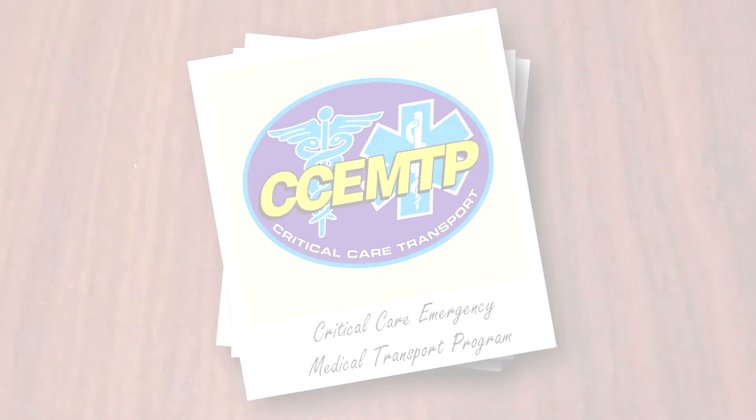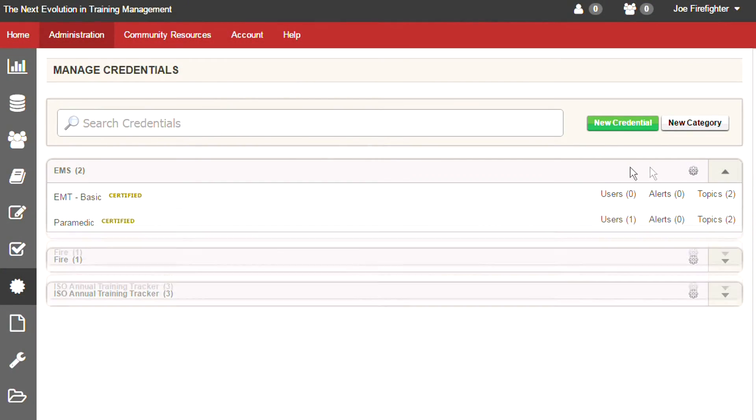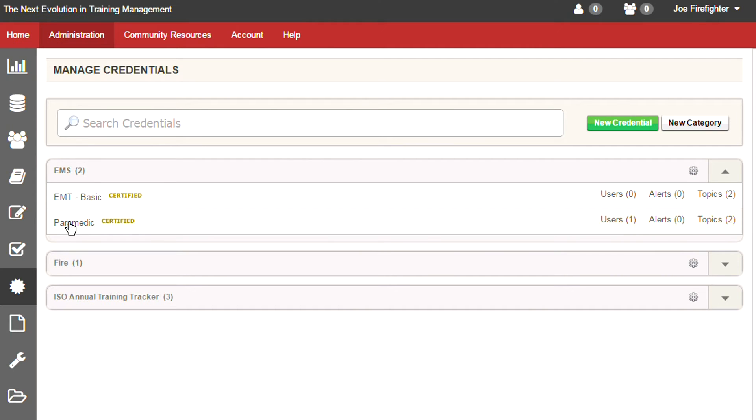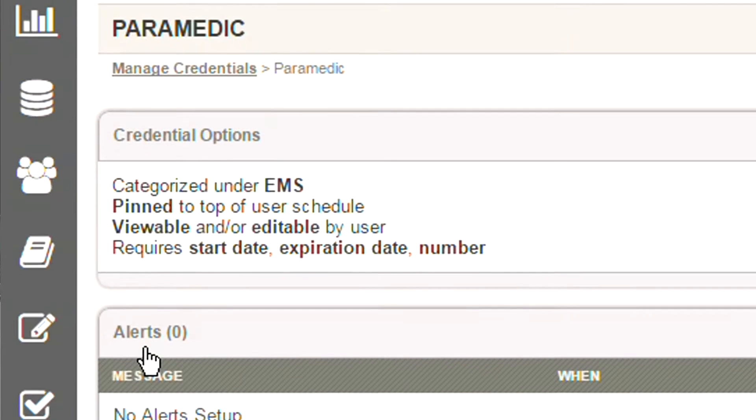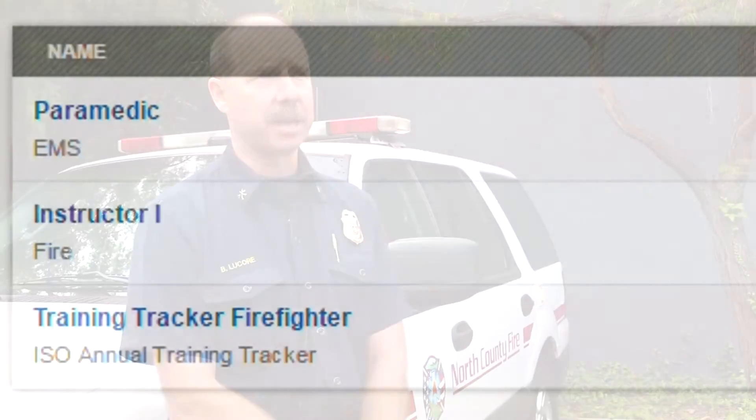We've been using Target Solutions for roughly 10 years. We use it for a variety of things to assist with getting training out to our crews. EMS specifically, we use it to track a series of credentials, one of which being our EMS CE credential. The platform as a whole is very efficient and it saves a tremendous amount of time.